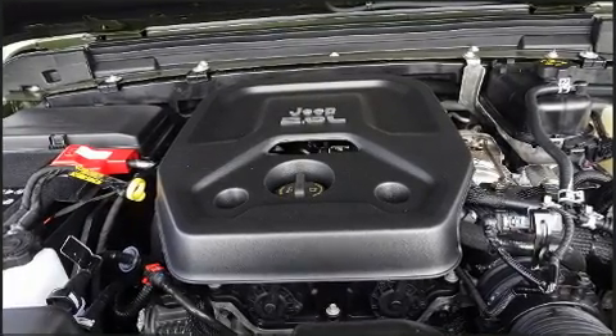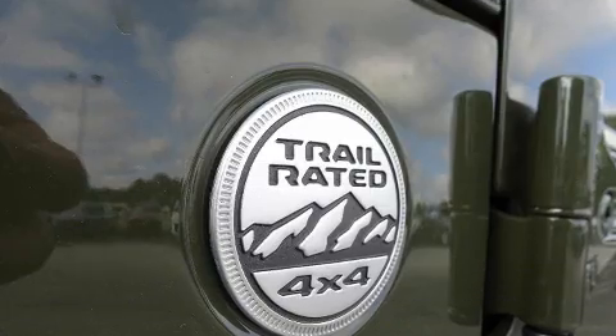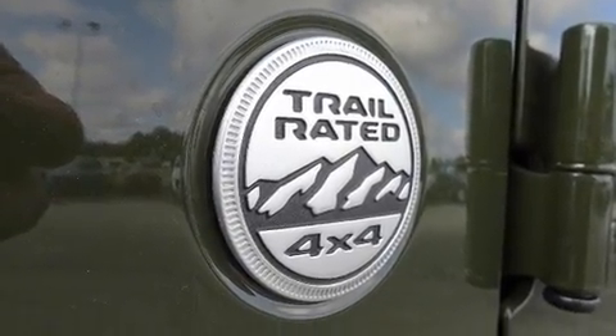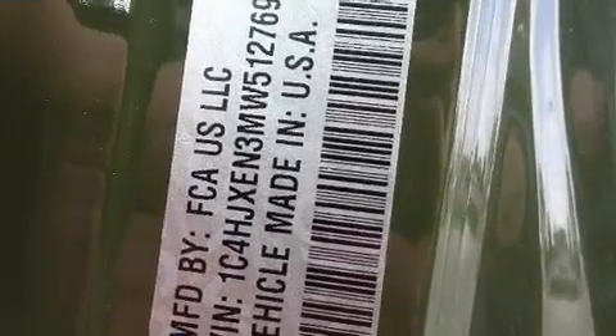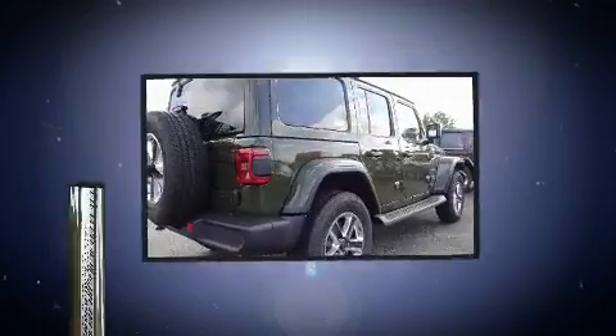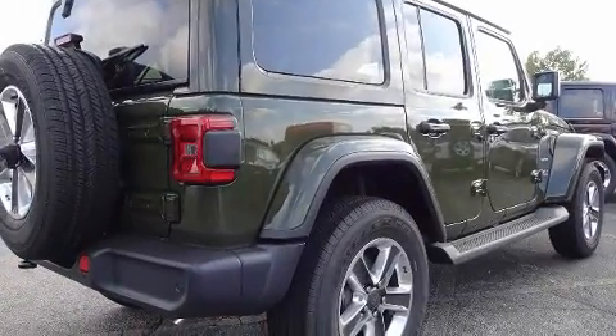Jeep prioritized fit and finish as evidenced by a rear window wiper, skid plates, and a split folding rear seat. Audio features include an AM-FM radio and nine speakers, providing excellent sound throughout the cabin.